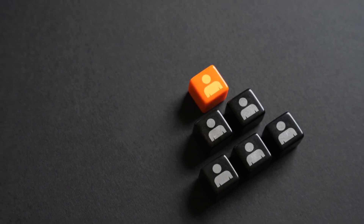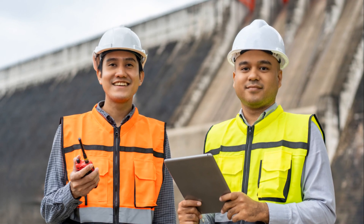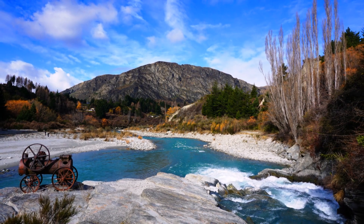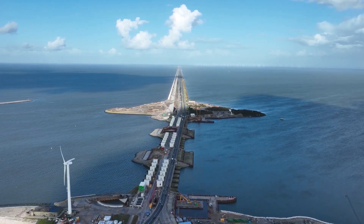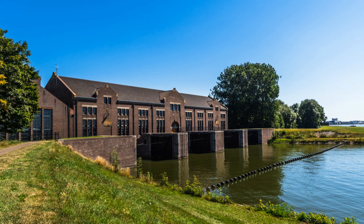These men and women, the guardians of time and tide, are the unsung heroes of the Wudegemal. Their dedication ensures that this remarkable feat of engineering continues to inspire awe and wonder — a testament to the enduring power of human ingenuity and the importance of preserving our industrial heritage. They are the living link between the past and the future, ensuring that the Wudegemal's legacy lives on.